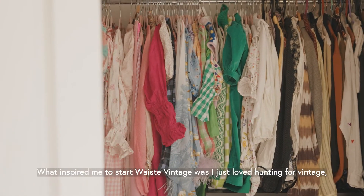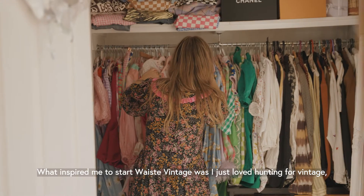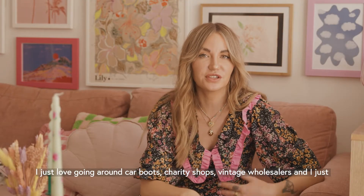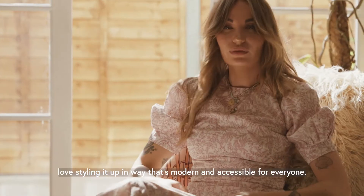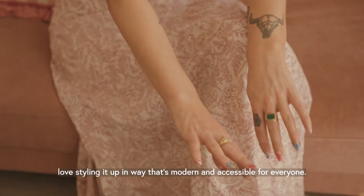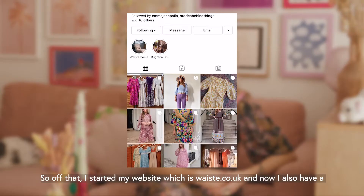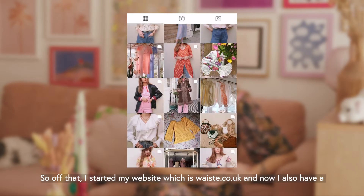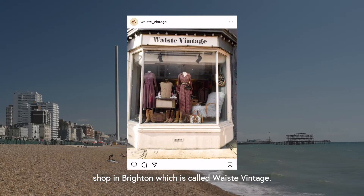What inspired me to start Waste Vintage was that I just loved hunting for vintage — going around car boots, charity shops, and vintage wholesalers, and I love styling it up in a way that's quite modern and making it accessible for everyone. From that I started my website, which is waste.co.uk, and now I also have a shop in Brighton called Waste Vintage.